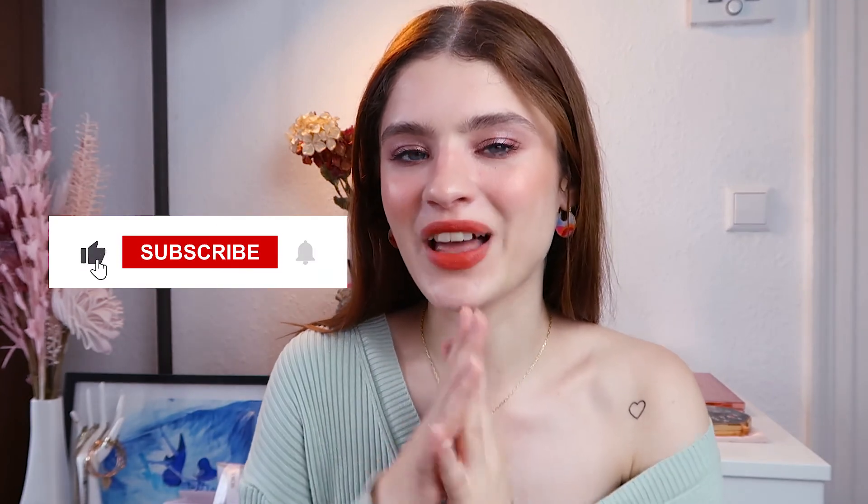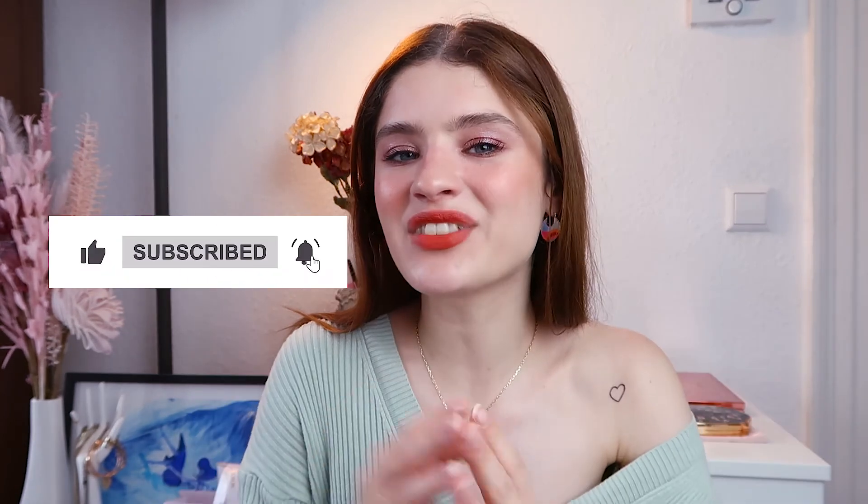I hope you like this video! Maybe you're eyeing some of the products I showed today, or maybe you have some other products coming out that you really want. Let me know in the comments down below. Don't forget to subscribe to my channel if you'd like more videos from me, and give this video a thumbs up. With that being said, guys, we'll see each other in my next video. Bye!